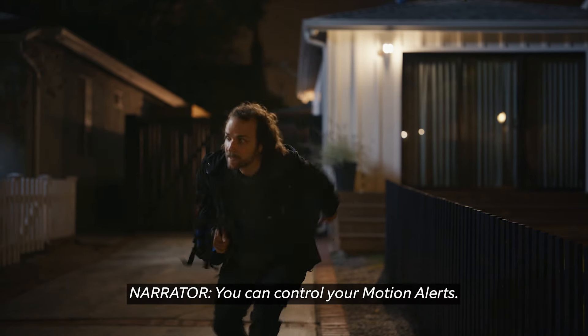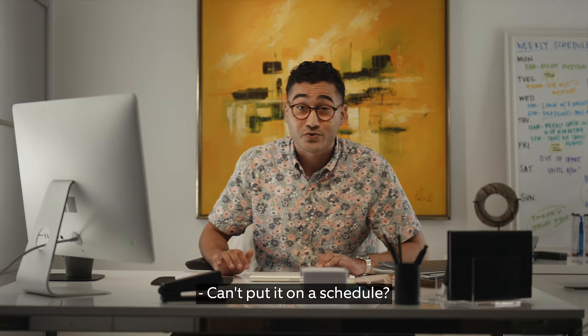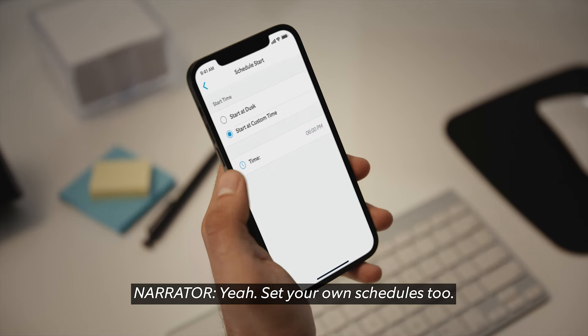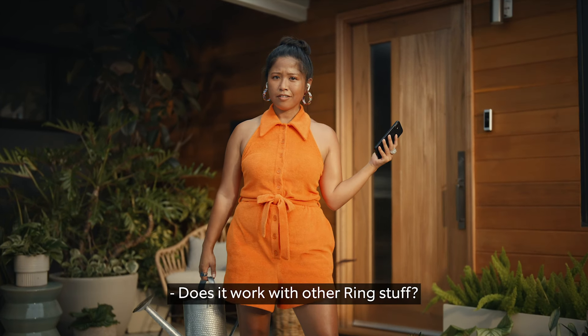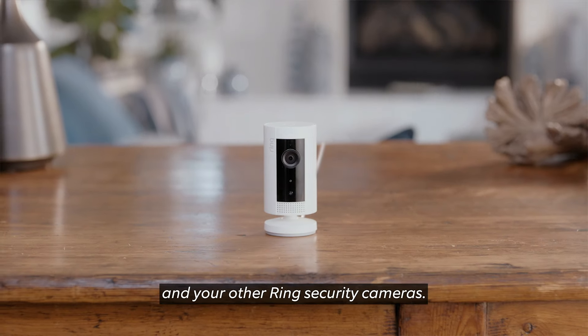What else can it do? You can control your motion alerts — stay close or cover the entire view. Can I put it on a schedule? Yeah, set your own schedules too. Does it work with other Ring stuff? Of course. It works with all things Ring, like video doorbells and your other Ring security cameras.